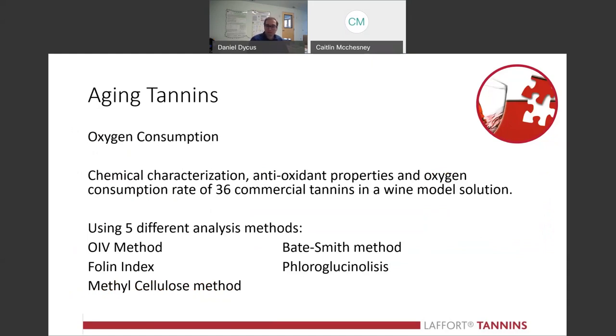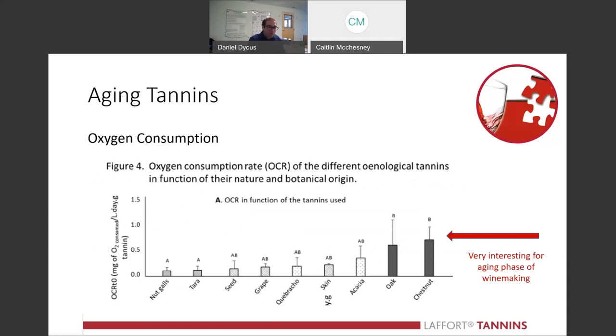We did some trials. In our oxygen consumption rate study, we found that the tannins most responsible for consuming oxygen during aging are oak tannin and chestnut tannin. We compared this with over 30 different types of tannin currently available on the market, including tea tannin, grape tannin, and Quebracho tannin. We found that oak and chestnut tannins consume the most oxygen. So during aging, if you want to prevent oxidation, using a tannin derived from oak or chestnut is a good idea.